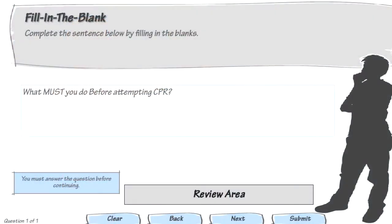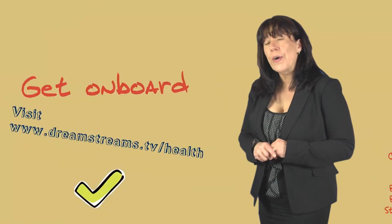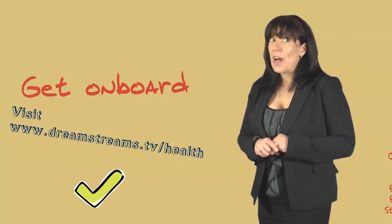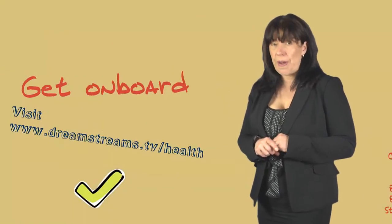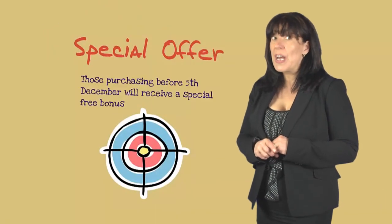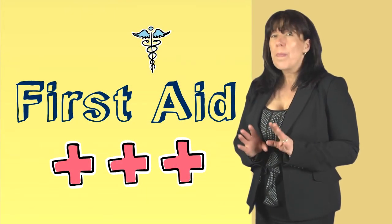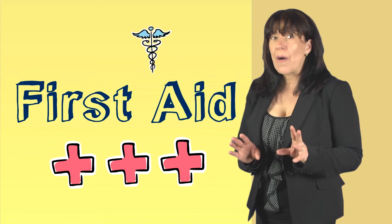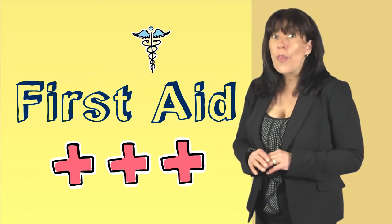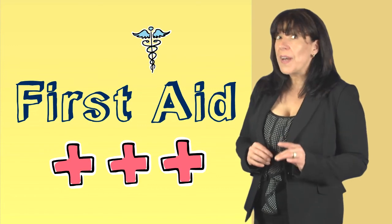Quizzes are included to keep everybody on their toes. So check out our DreamStreams TV to help enroll or for details on how your company can be part of the program. And don't forget, those purchasing before the 5th of December will receive a special free bonus. And I will see you again. By the way, Graham, our actor, is still alive, though he does remind me of someone. So come and have a look.